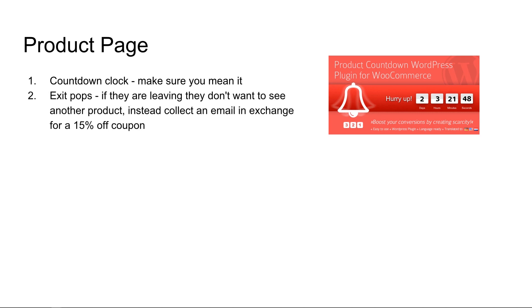Number two: exit pops. If somebody is leaving your website, there are a million reasons why they will be doing this, but they don't want to leave your website, so you can entice them by showing them another product on your website. If they're leaving, they're in a hurry, so try to collect an email and give them some sort of discount coupon for doing that. One of the tools that I use on several sites is hellobar.com — check them out.